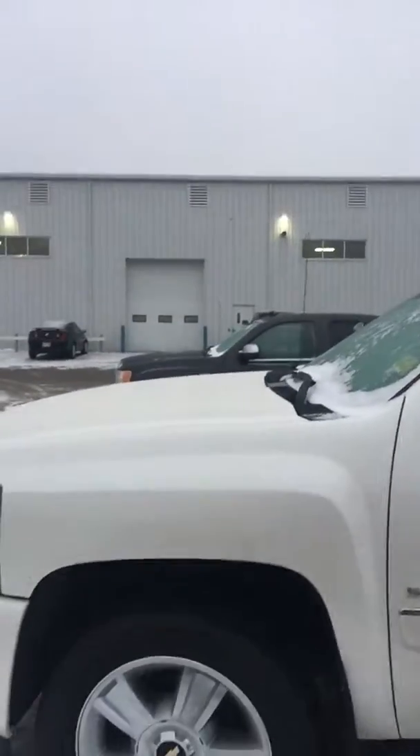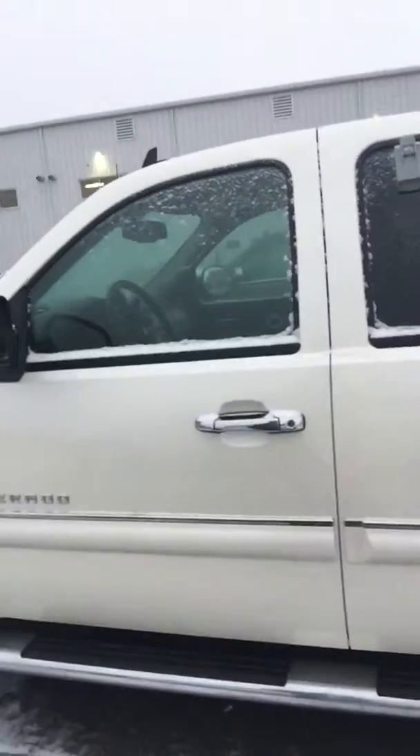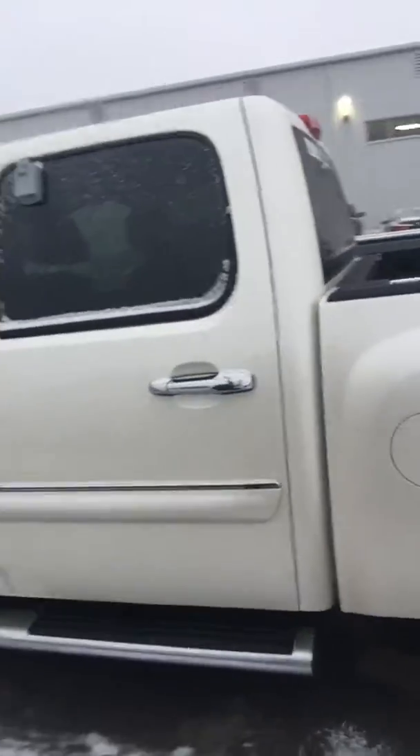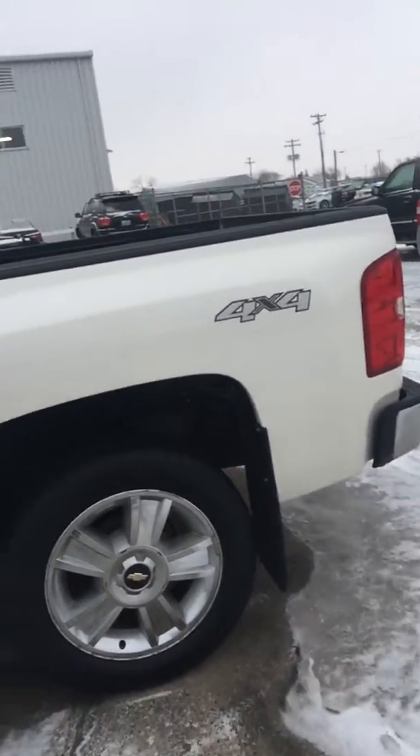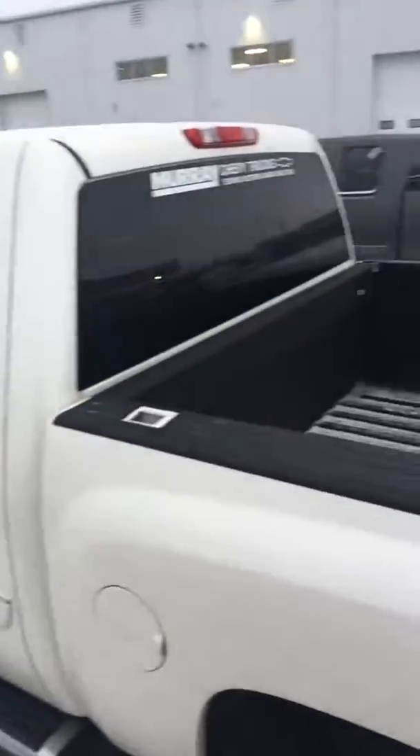So here we have it folks — 2012 Chevrolet LTZ. LTZ, of course, is next to the High Country, it's the top model in the Chevrolet lineup. Beautiful truck, nicely equipped. It's already got your running boards, it's got your spray-in bed liner, it's got your mud flaps. And inside it's got heated leather bucket seats and command start for those cold winters we tend to have here in Manitoba.